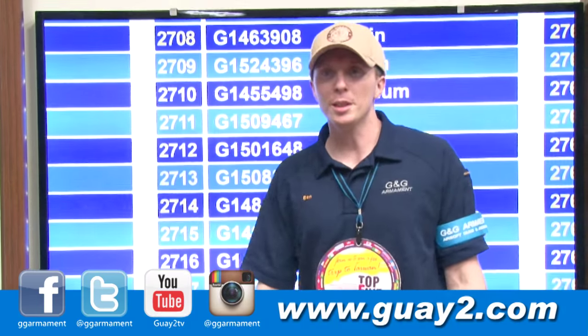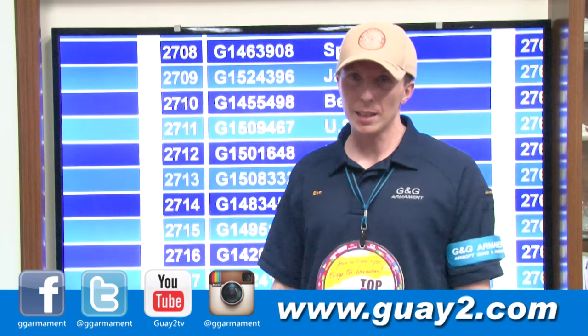Congratulations! You win a beautiful rifle, GR4-G26. Thank you for watching us. You can keep following us on our website, Facebook page in different languages, Twitter or Instagram. And see you next month for another lucky draw. Goodbye!